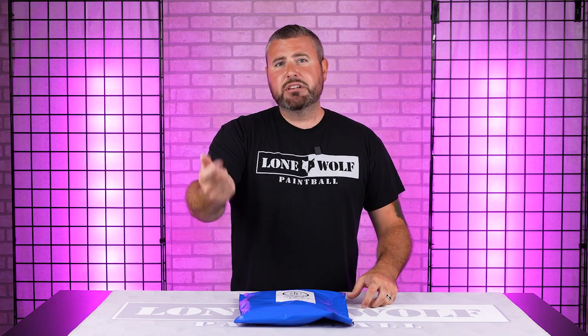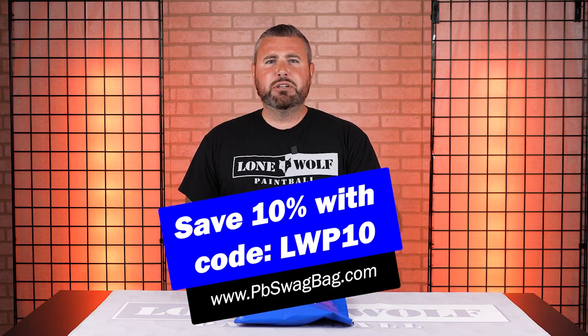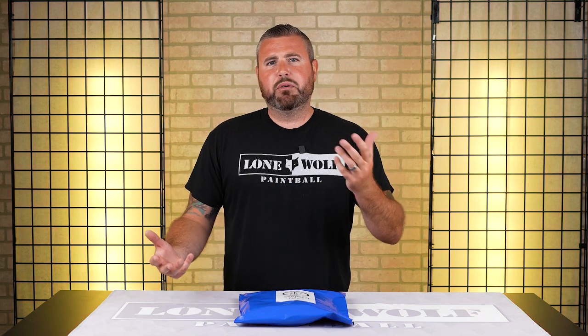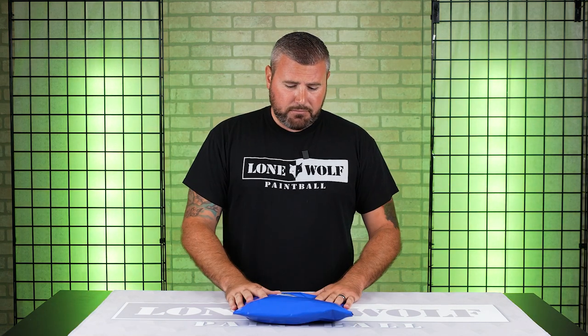Don't forget to use our code LWP10 at checkout to save 10% off your first monthly subscription. Go on over to pbswagbag.com — the bags are $39.95 per month. Don't forget to use our code to save 10% off.